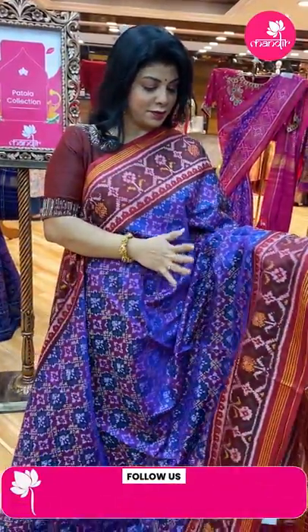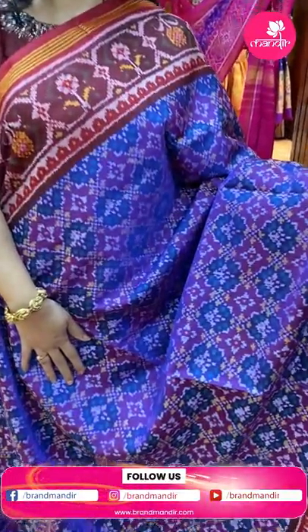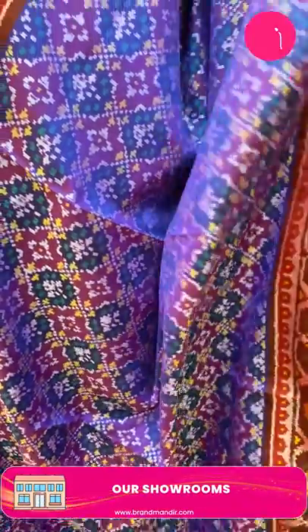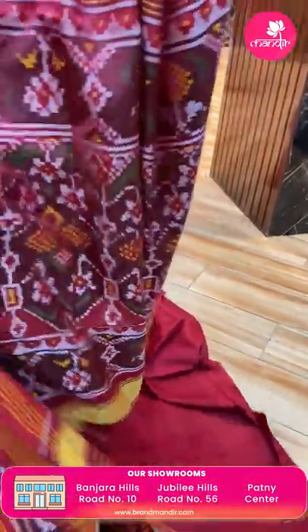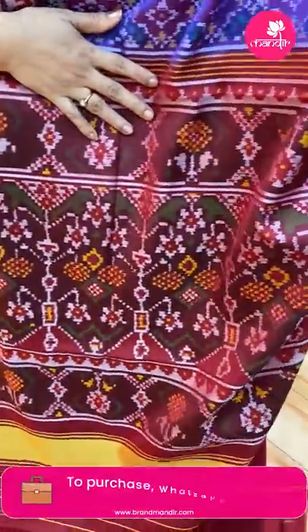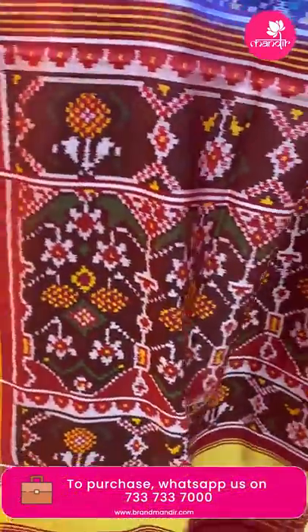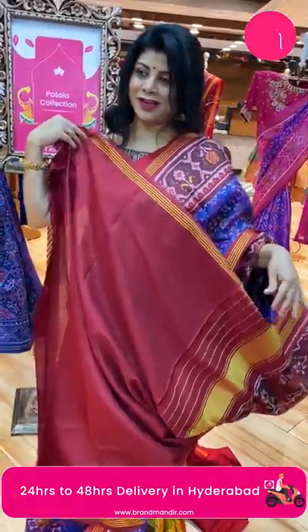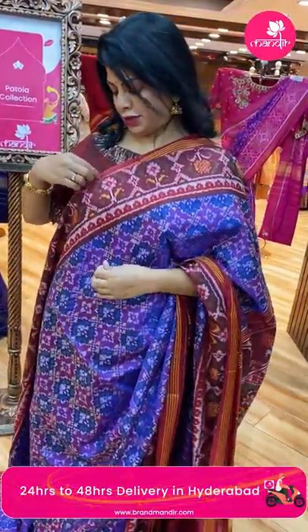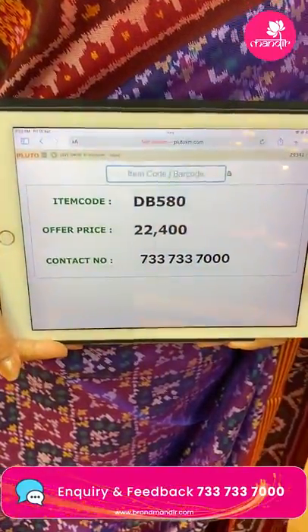Beautiful purple and magenta with maroon combination, very very gorgeous. Cross-stakes with florals all over the body, navrang multicolour. Border plant butas border contrast with lines. Pallu with beautiful floral motifs. Contrast pallu. Blouse contrast with border. Saree pricing: ₹22,400, DB580 is the code.